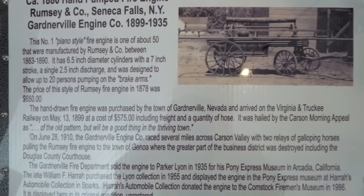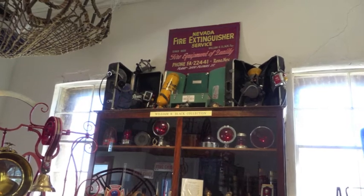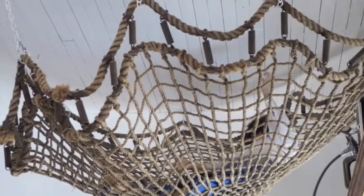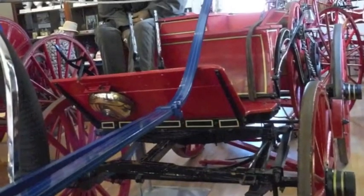The trustees collect artifacts from Virginia City and Gold Hill. The goal with the museum is to teach about how fires were fought in the 19th century and the evolution of firefighting technology in the 20th century.